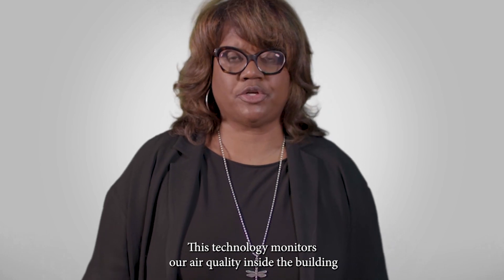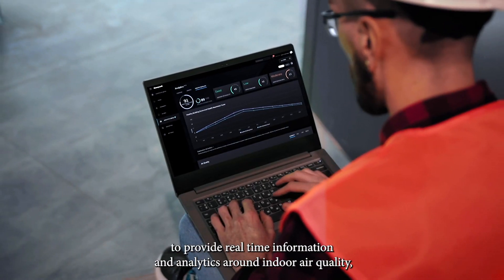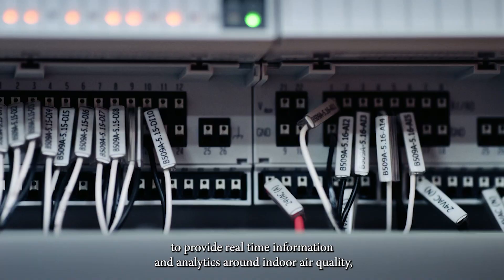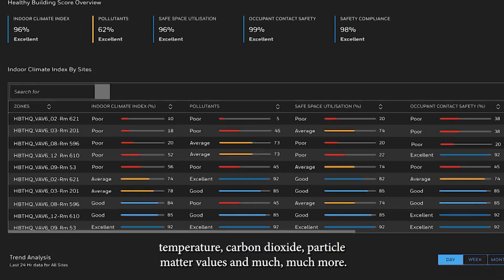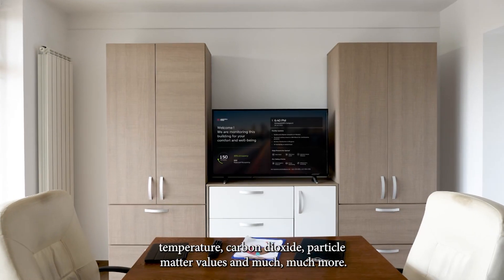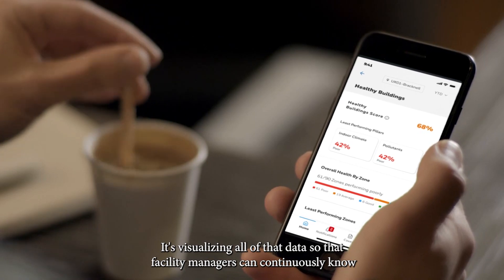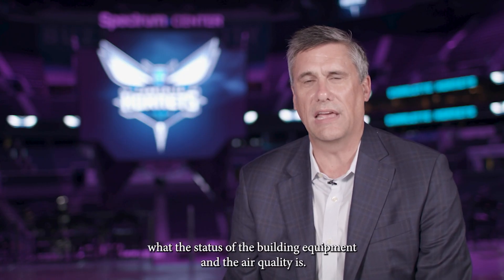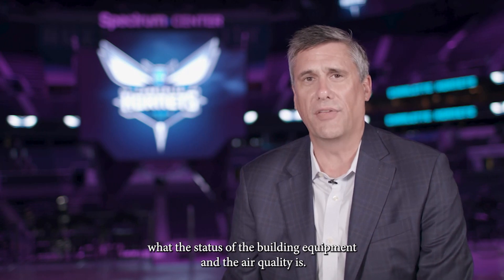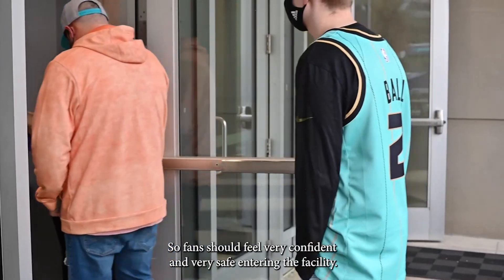This technology monitors our air quality inside the building to provide real-time information and analytics around indoor air quality, temperature, carbon dioxide, particulate matter values, and much more. It visualizes all of that data so facility managers can continuously know the status of the building equipment and air quality, so fans should feel very confident and safe entering the facility.